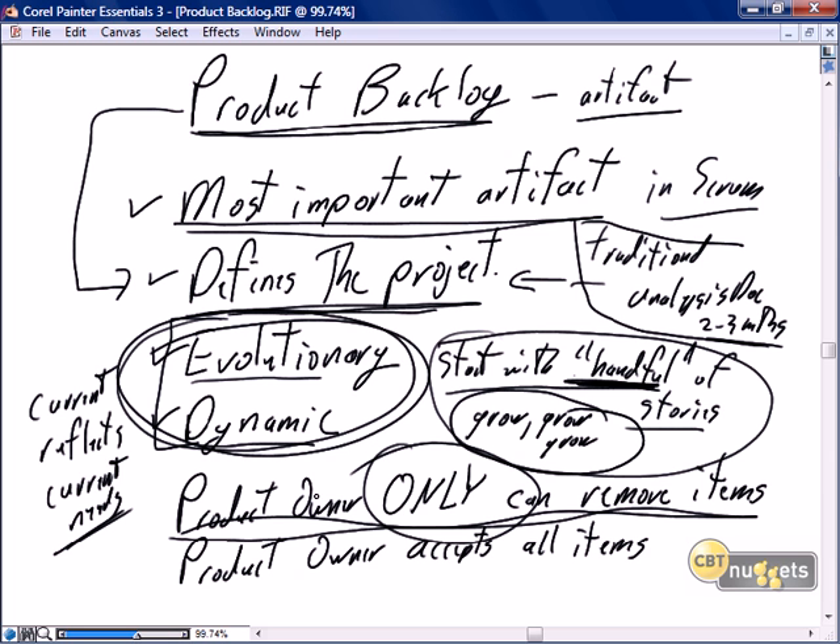If a Scrum team member sees anyone but the product owner removing stories from the product backlog, they should walk over and as politely as they can say, I really don't think you should be removing that story until you talk to the product owner. How about we put a yellow sticky note on this story that says the senior executive wonders whether this is an appropriate story — could we discuss removing it? The product owner is 100% responsible for the product backlog.